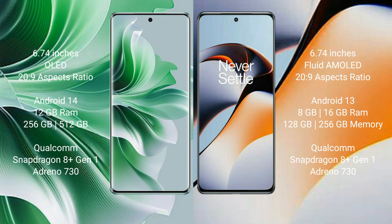OnePlus 11R comes with 8GB, 16GB, or 18GB RAM and 128GB, 256GB, or 512GB internal storage, Qualcomm Snapdragon 8 Gen 1 processor, GPU Adreno 730.